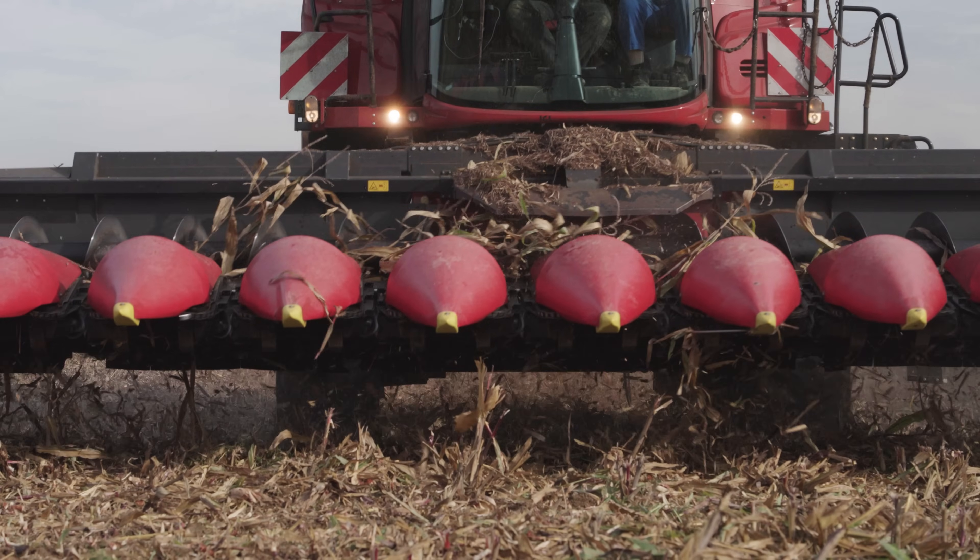Hello farming fans, and welcome to our YouTube channel. After our test drive of the new quad track in the Czech Republic unfortunately didn't work out due to bad weather this summer, we now have some hot red news for you from Case IH.